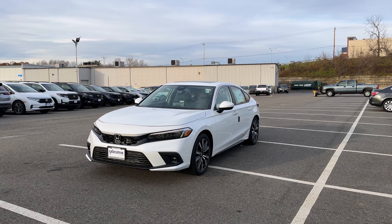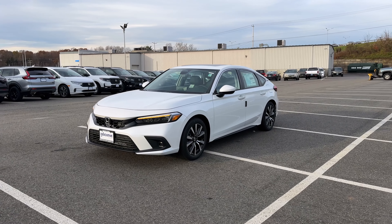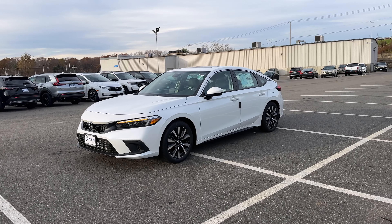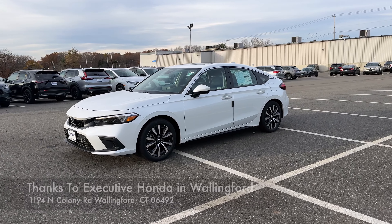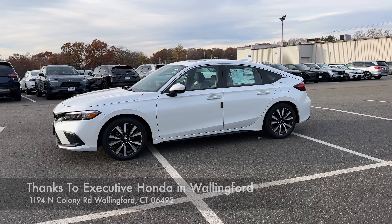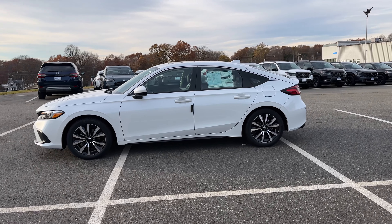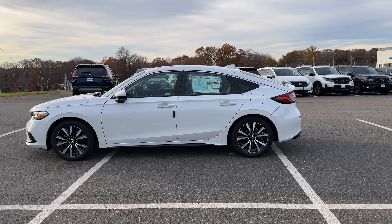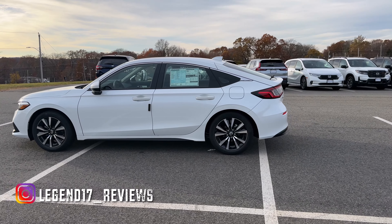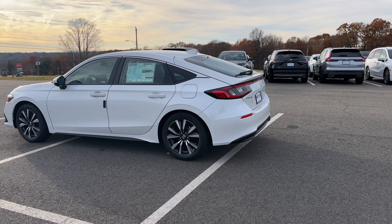Hello guys, this is the 2024 Honda Civic Hatch EXL. There are four trims to choose on the Civic Hatch: the LX, Sport, EXL, and Touring. Today I'm going to be taking this EXL on a test drive and see how it does. It is finished in platinum white and it looks pretty good.